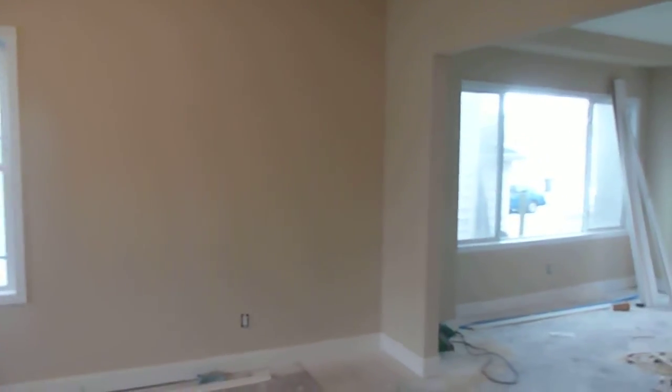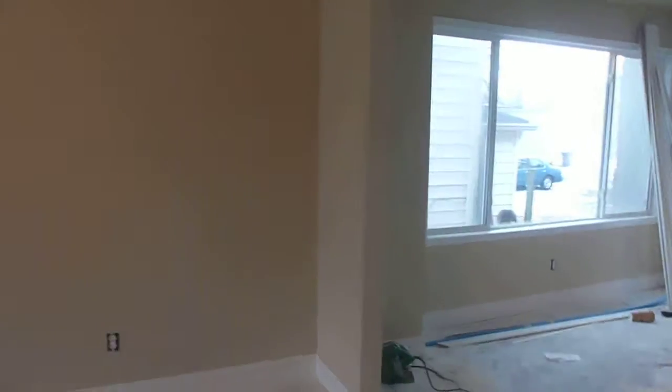We're here at Salem. I just wanted to show you an update on the house. They got the body paint up — it's a nice beige.